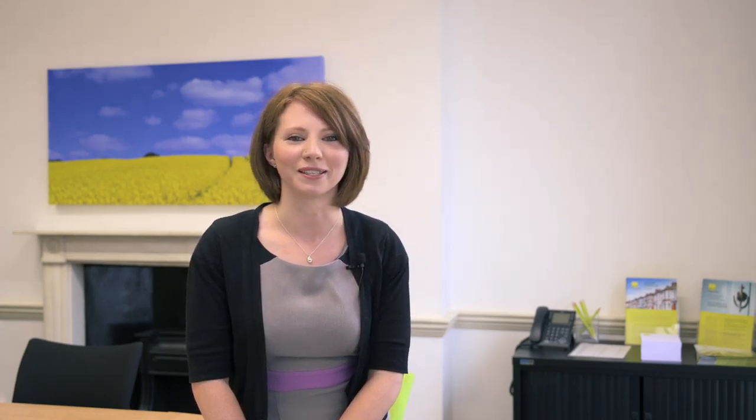We understand that the prospect of commencing a new role can be daunting for anyone. We aim to equip you with all the relevant information early on to ensure that new employees feel confident in their role.